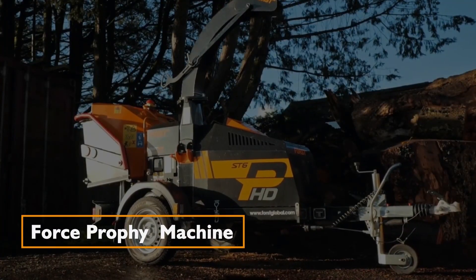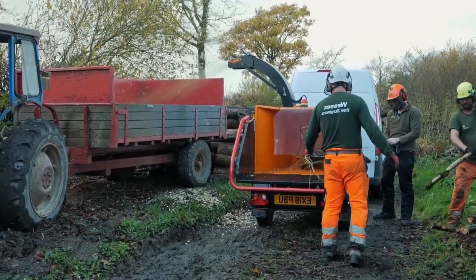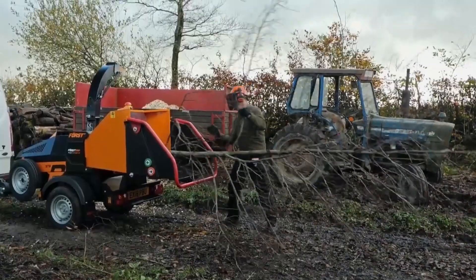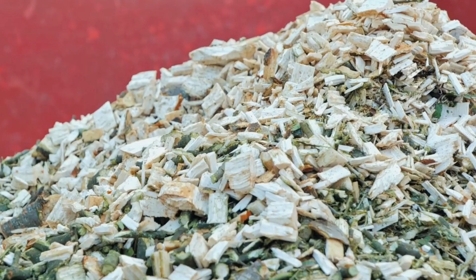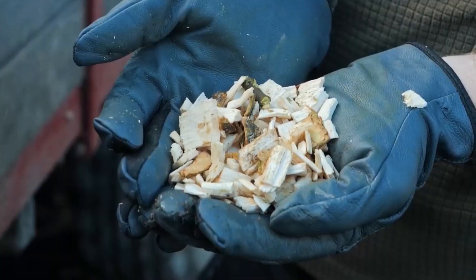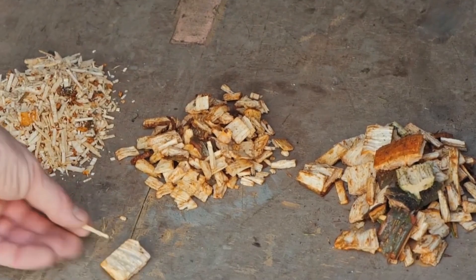Force Profi — The Ultimate Wood Chipper. Chopping firewood becomes a breeze with the Force Profi machine. It produces perfect wood chips for various applications, including wood gasification, fuel, fall protection, playpen coverings, pavings, and more.